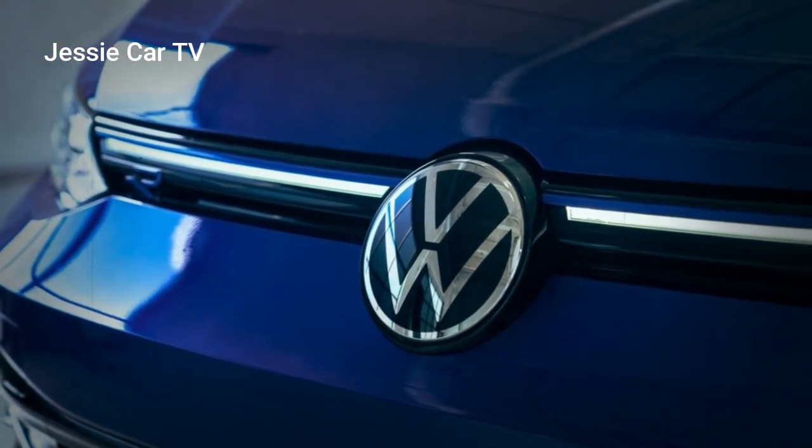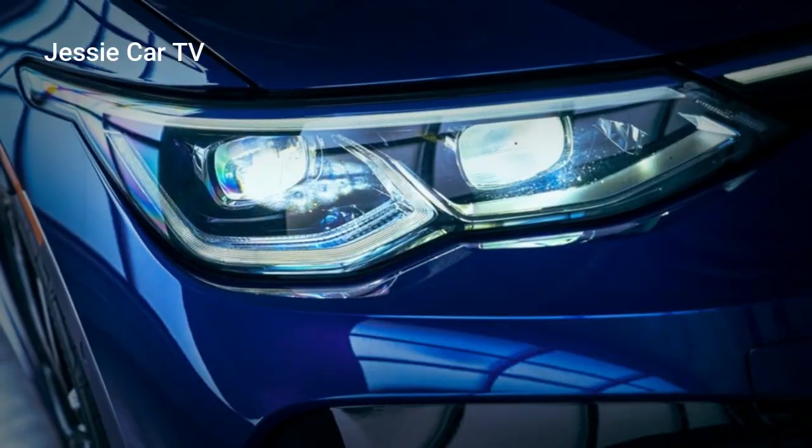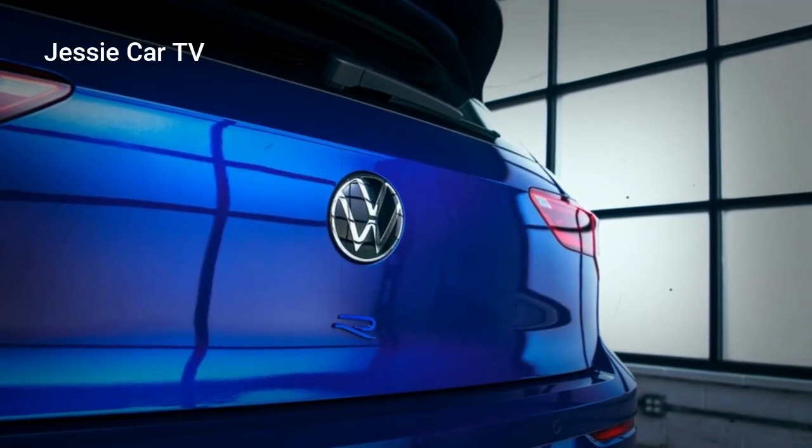The 20th Anniversary Edition will be on sale in fall 2022 for $44,940 for the manual and $45,740 for the 7-speed DSG.